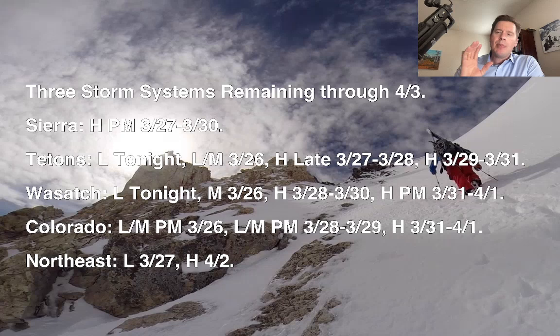Chris Tomer here with this afternoon's Mountain Weather Update. Here's what I'm seeing this afternoon. Behind the storm rotating out of Colorado and New Mexico right now, we have three additional storm systems in the pipeline in this cycle through 4-3.